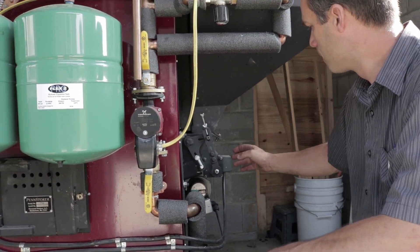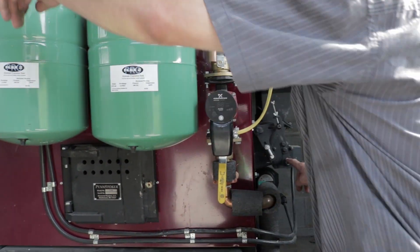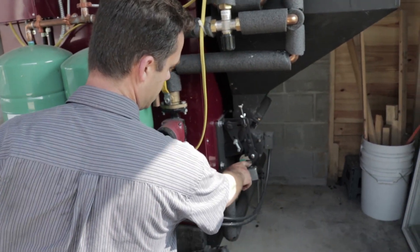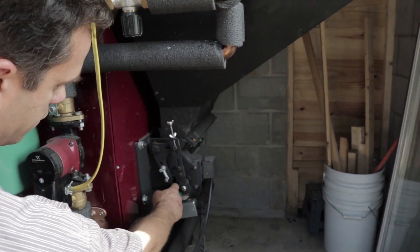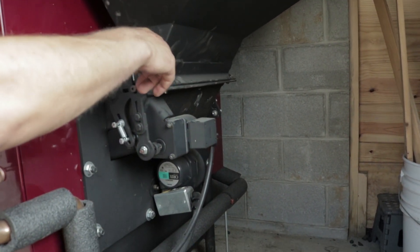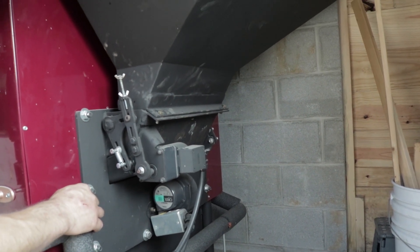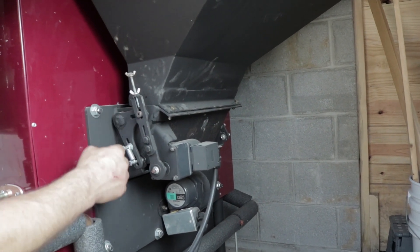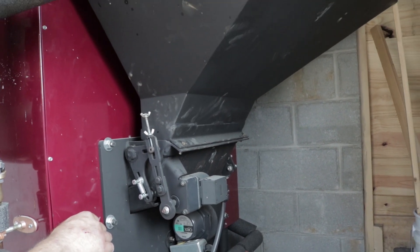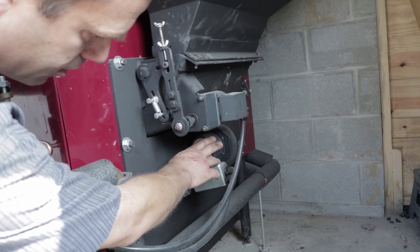This is the stoker mechanism. Here is the coal hopper, and this is the gear motor that regulates the feed rate. At idle it's slow; cranking it up to 100 you can see the plate moving back and forth, which pushes coal from the hopper down across the firing pan. You can adjust the stroke length for varying types of coal.